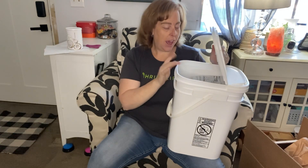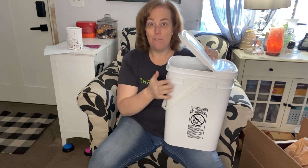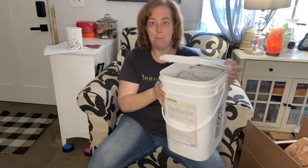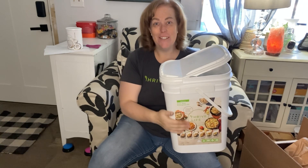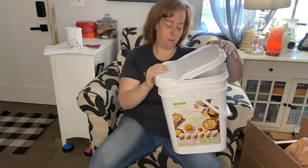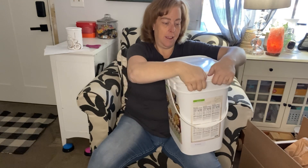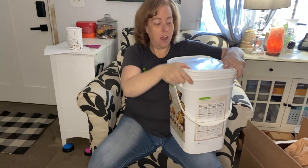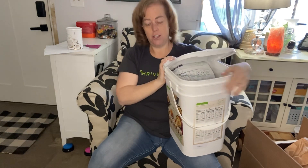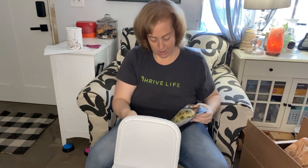This is kind of nice even for the bucket style - like for dog food or whatever, multiple purposes after you've used the meals. I really like that lid, it's cool because you don't have to take the whole thing off. Let's see how easy it goes back on - it's on! Interesting. Okay, let's check out our meals.